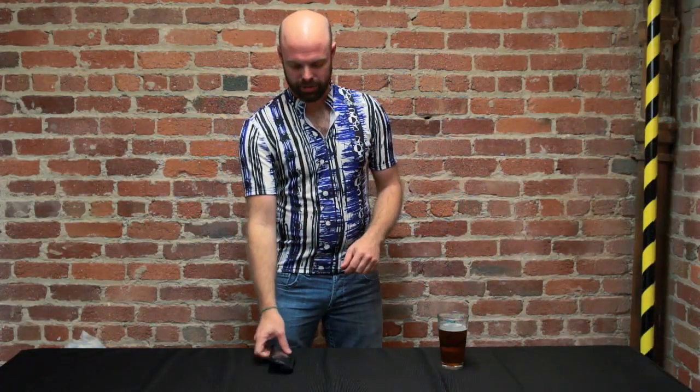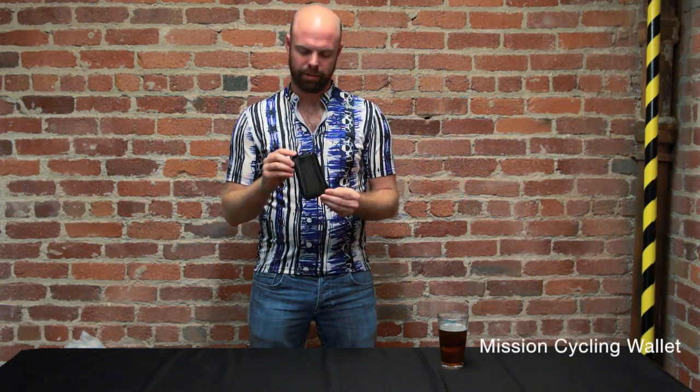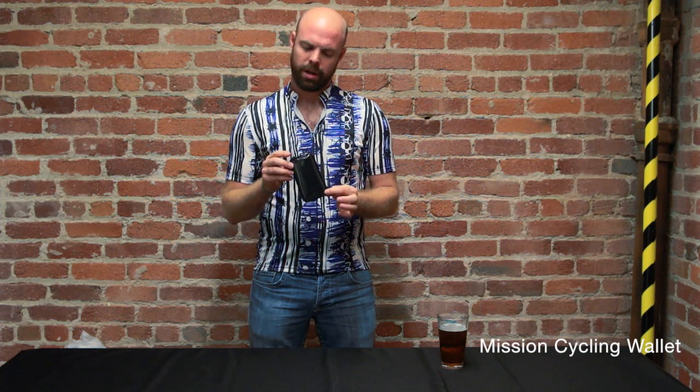Hey, what's up everybody, it's Johnny at Timbuk2. I wanted to show you folks the Mission Cycling Wallet. This little guy was brought up because, you know, you take your phone cycling if you're a hardcore cyclist like myself. You gotta have your GPS on there, you gotta map your ride, all that cool stuff.